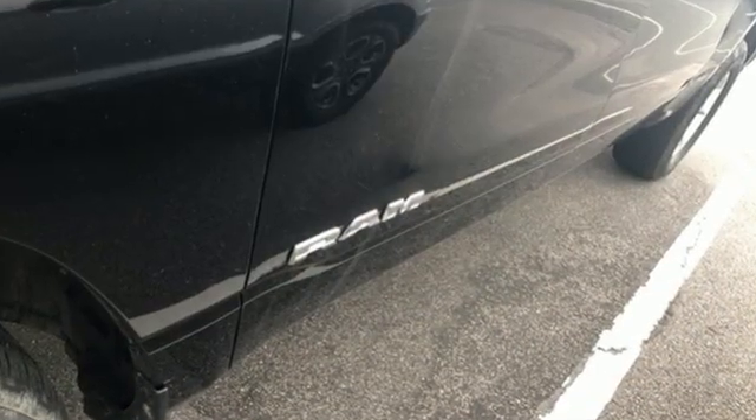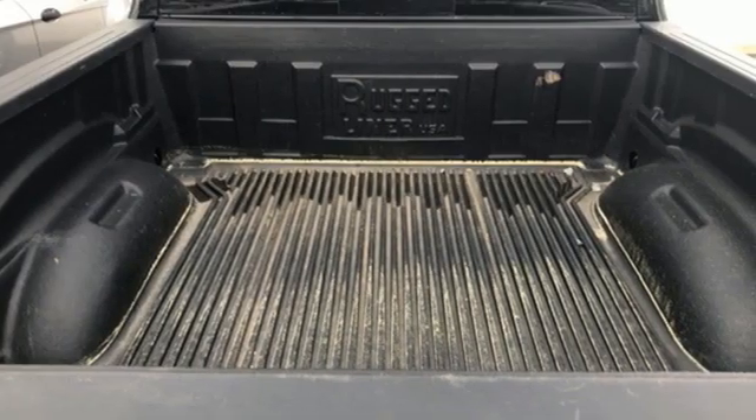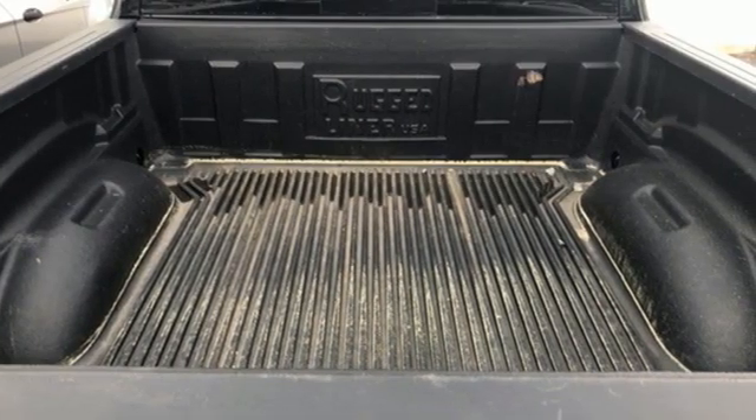It comes with great features you love: V6 engine, rear wheel drive, automatic transmission, trailer hitch receiver, and external memory control.